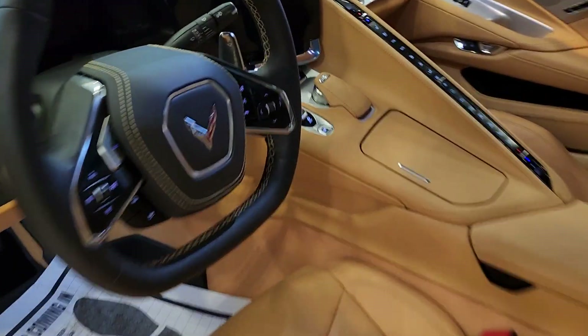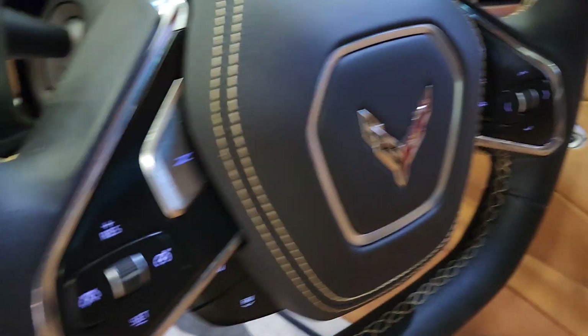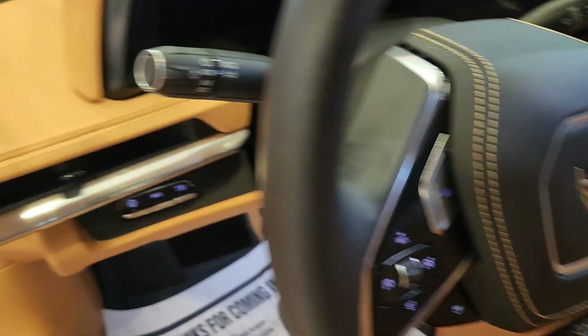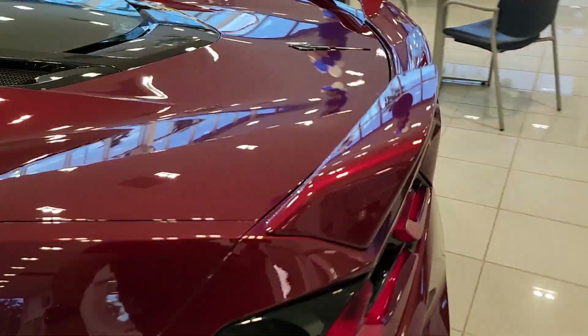It also has 5 driving modes — you have the drive mode selector right there, and you also have an extra Z mode that you can customize yourself. You've got the heads-up display controls there — it projects the image on the windshield. And of course this is the best part of the car right here.